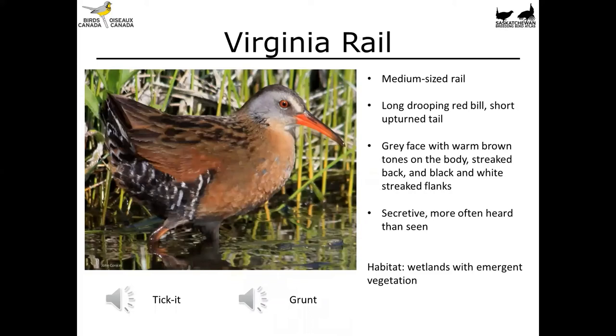The Virginia Rail is a medium-sized rail, slightly larger than the Sora, though you'd only know this if you had the birds in hand. Soras appear to be dominant over Virginia Rails — I've seen them displace Virginia Rails on a couple of occasions. That said, Virginia Rails are likely in more places in Prairie Canada than people realize, but it's just a really secretive, mostly nocturnal bird. If you do get to see this species, they're quite eye-catching with a drooping red bill, cinnamon tones on the sides, and black streaking on the back and sides. It's the hardest rail to see and to capture.